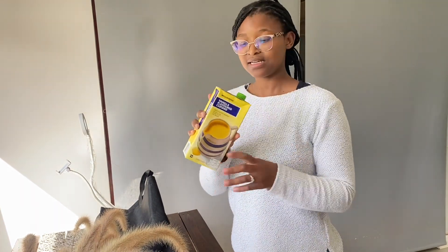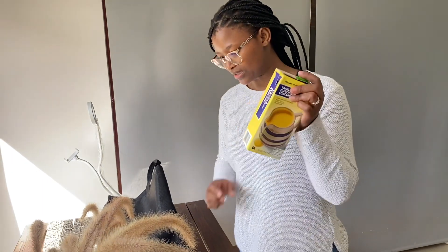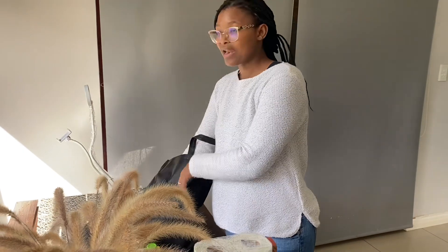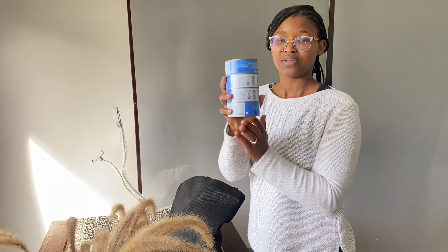Vanilla custard — I didn't even see it in the trolley. It's definitely my son's favorite; I'm sure he dropped it in because he really enjoys it, and it's also my husband's. Going along with the malva pudding. We also got four tuna tins for 70 rands — that's a bargain, four tins for 70 bucks!